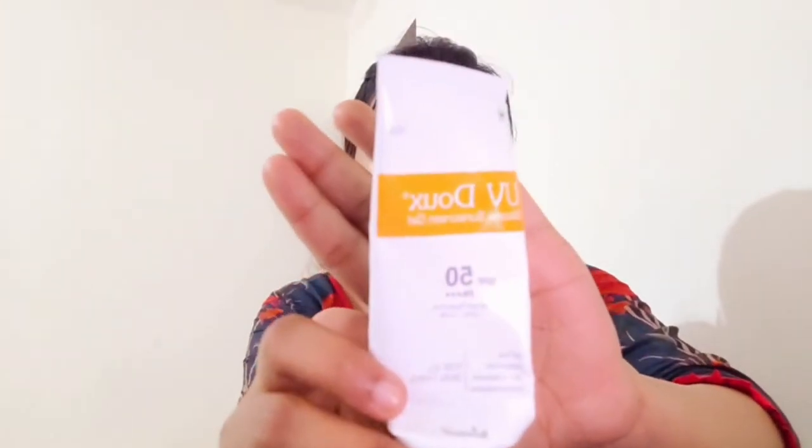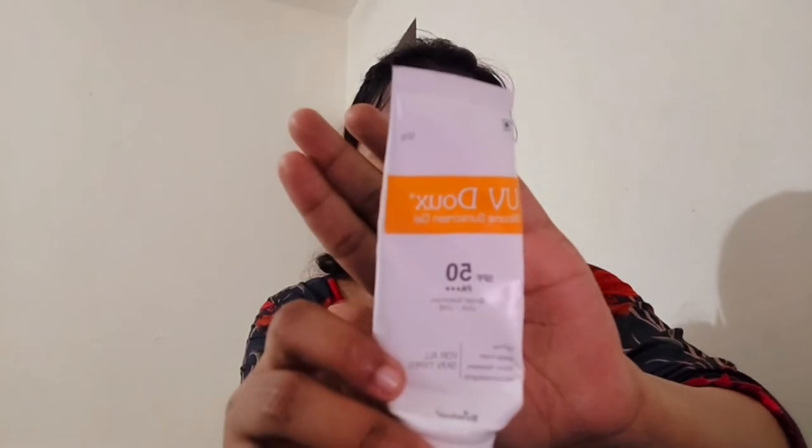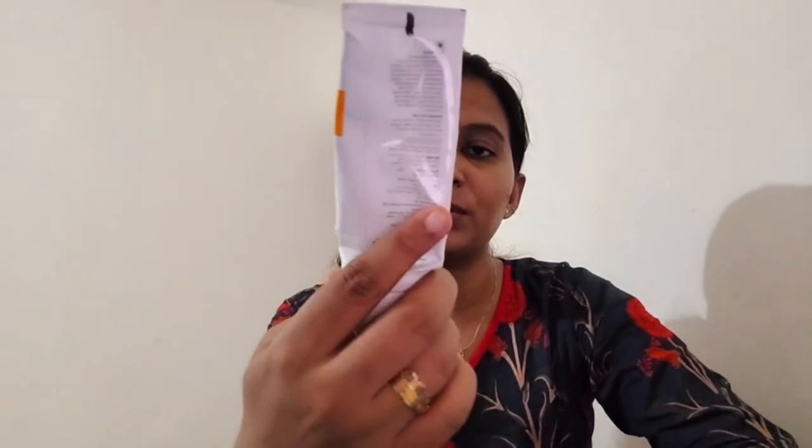Now, the sunscreen I am talking about is UV Docs. I am using it for UV Docs. You use SPF 50. I can use it as a sunscreen as well.